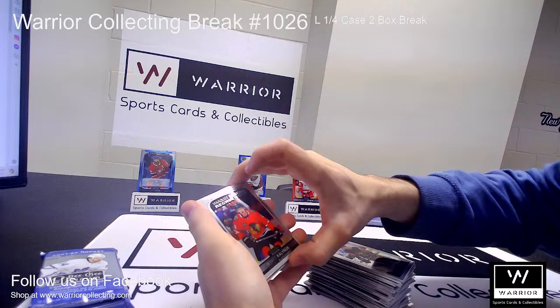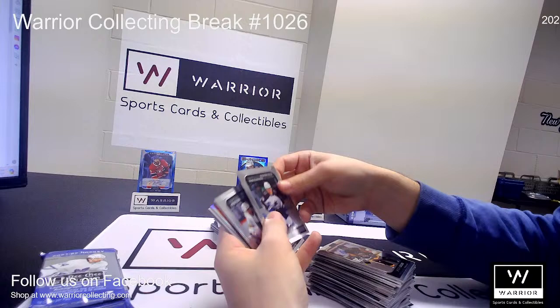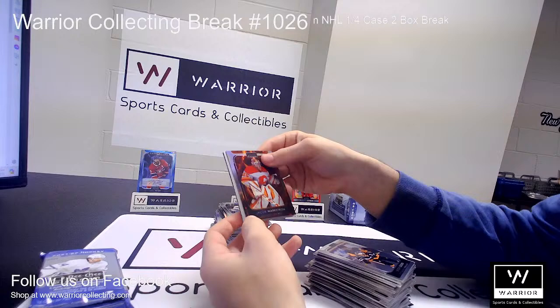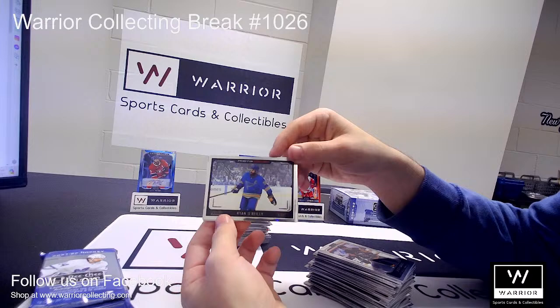We got a Marquee Rookie for the Chicago Blackhawks of Wyatt Kalanuk. A Marquee Rookie for the Avalanche of Alex Newhook. A Marquee Rookie for the Vegas Golden Knights of Pavel Dorofeyev. Got a Magma for the Calgary Flames of Jacob Markstrom. And a Photo Driven for the St. Louis Blues of Ryan O'Reilly.